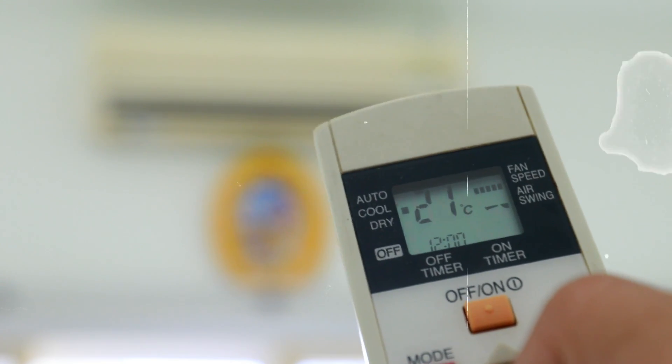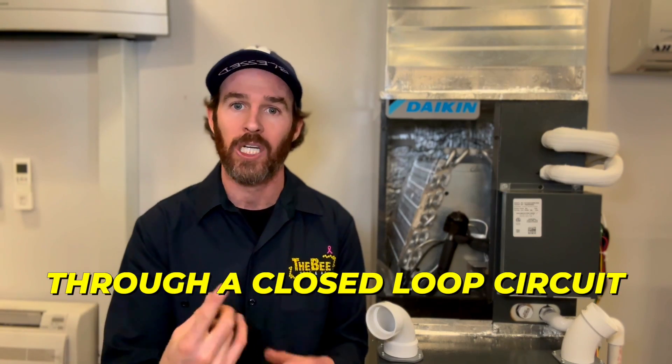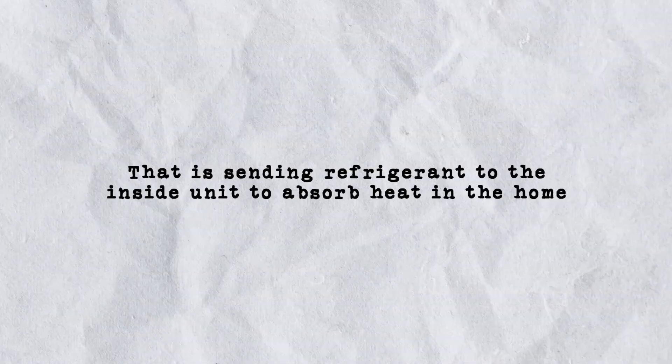What actually happens when an air conditioner is running is that it is pumping refrigerant through a closed loop circuit that is sending refrigerant to the inside unit to absorb heat in the home. After the refrigerant absorbs heat, it gets sent back out to the condenser to remove the heat from the refrigerant.